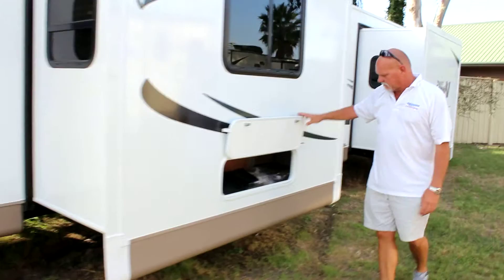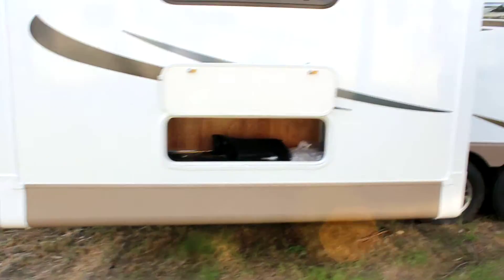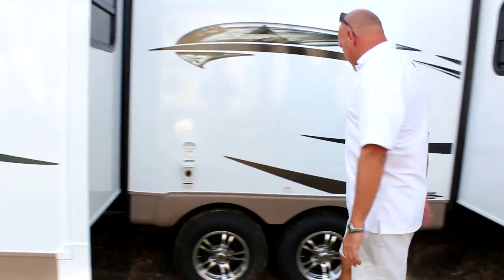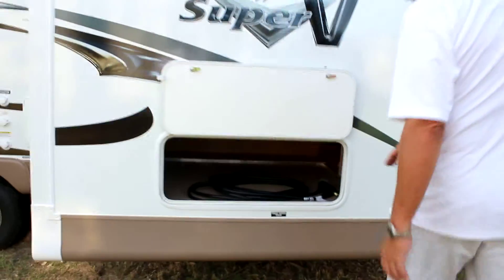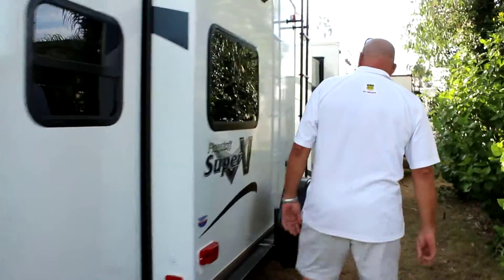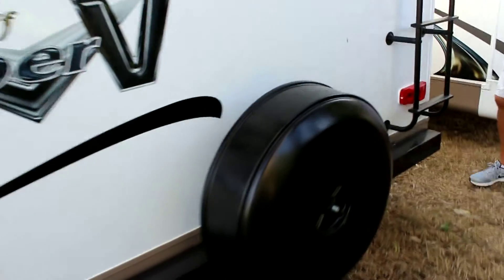It's half ton towable. You have extra storage right here. You have your 30-amp power source and your cable inlet, outside shower, city water connections, more storage in the back, dual slide, spare tire, and the ladder for access to the roof.